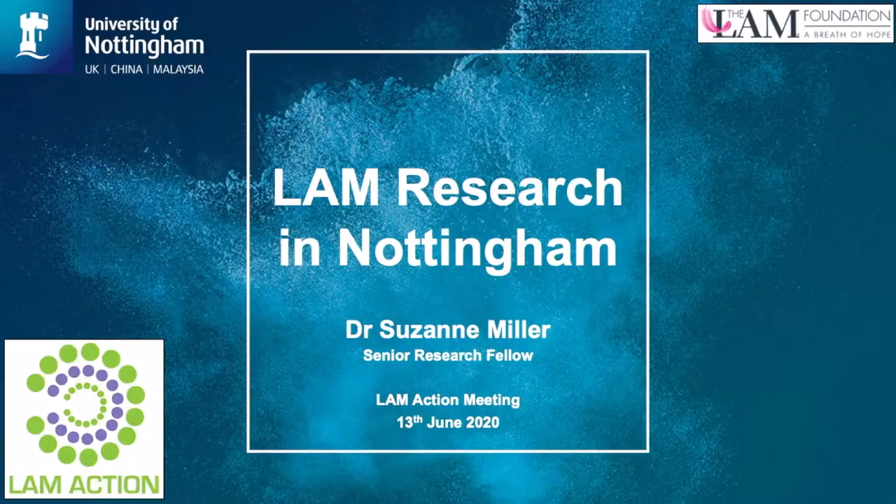Hi everyone, thanks for joining me today. I'm Suzanne Miller, I'm a senior research fellow in Simon Johnson's lab and I'm currently funded by the Lamb Foundation and I'm going to talk to you about Lamb research in Nottingham.